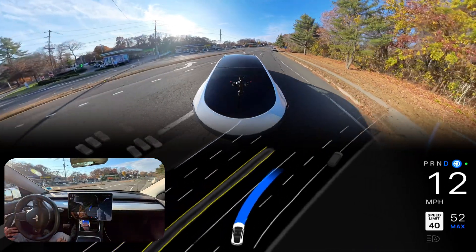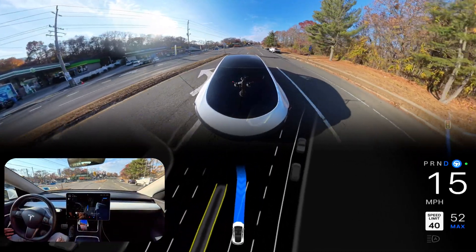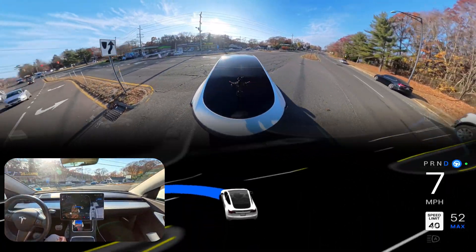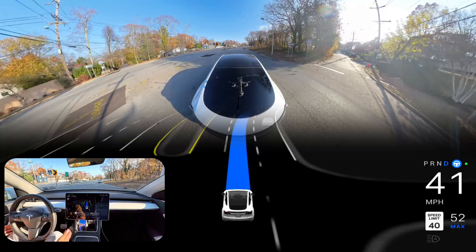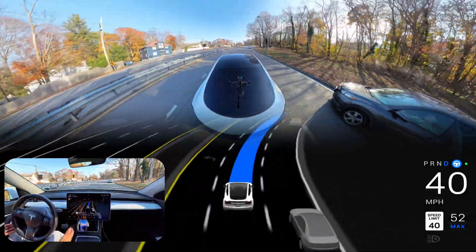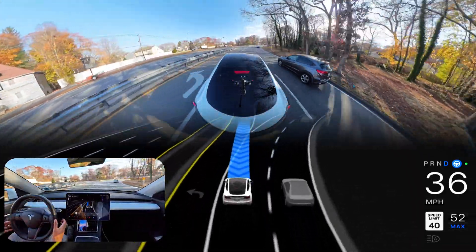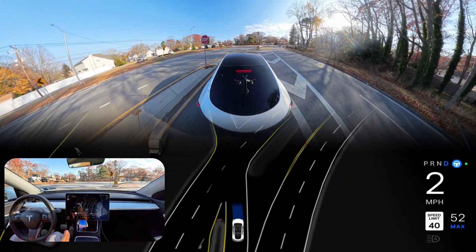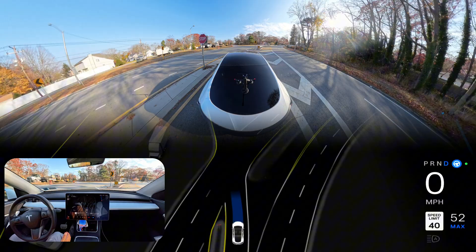Ever seen a Tesla try to make a really tricky left turn? Get ready, because in this video we are putting Full Self-Driving to the test. We'll see how FSD's Hardware 3 vehicle handles the pressure with some intense last-minute decision making. Will it navigate smoothly, or will things get a little scary?